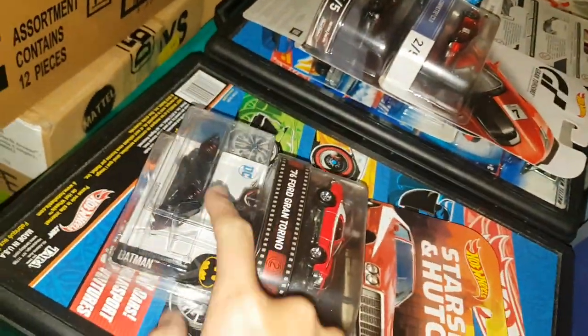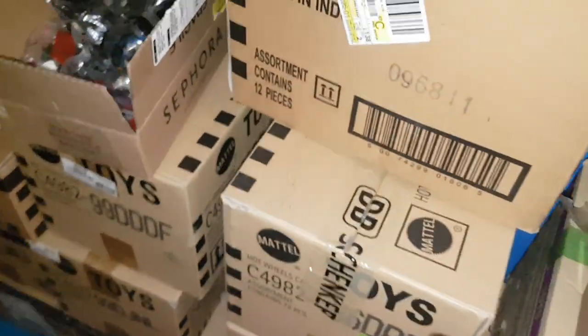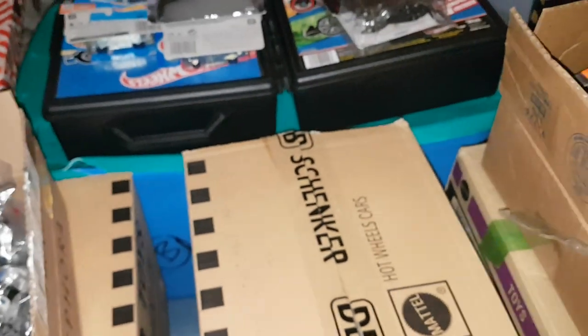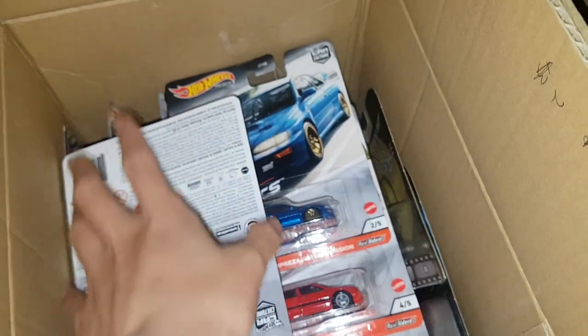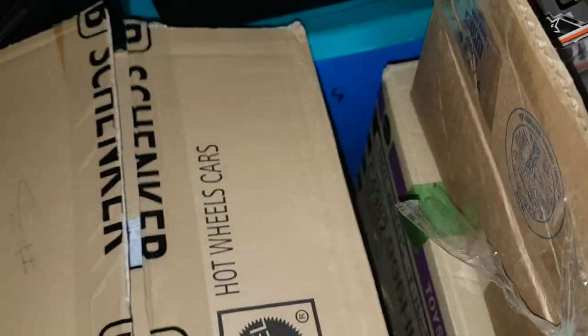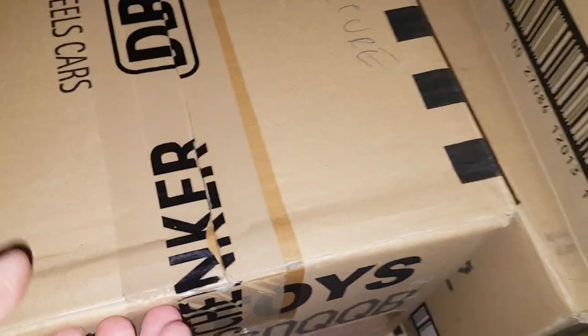There's actually a super Treasure Hunt Batmobile, and a Starsky and Hutch around here — pretty cool. I have a display over there for the Car Culture which I'll show you in a second, but here's some 1/24 stuff. Here's a bunch of Car Culture cars — some of the new Car Culture Modern Classics, some Boulevard in there, and some Cargo Carriers. Under here I think is actually all my personal Car Culture collection.